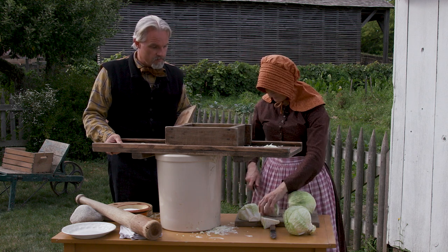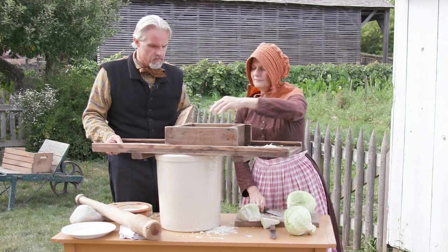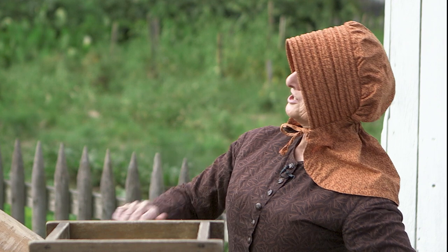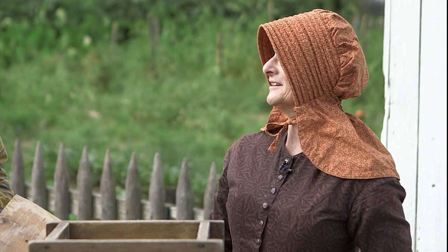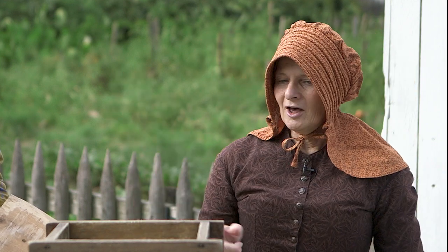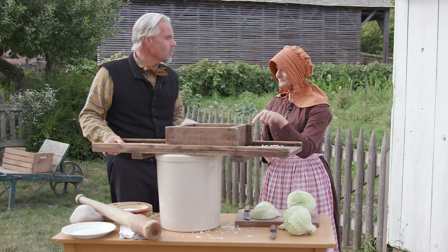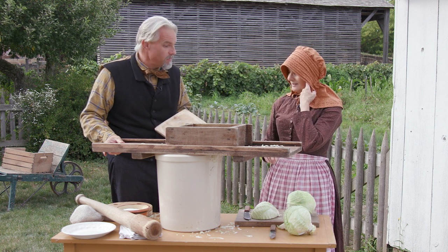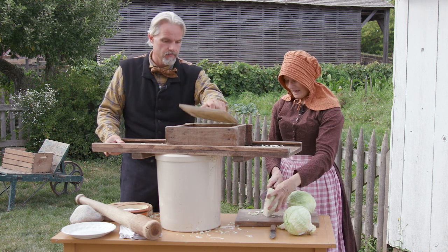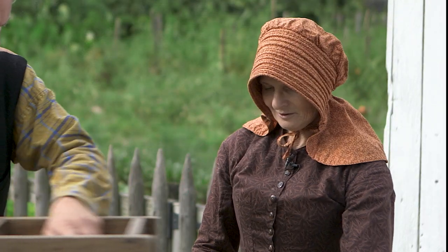Depending upon the size of the crock, if you're not doing a large crock, it doesn't take long and the folks around the house can do it. You also need to be cautious about sanitation — you made sure that everything was clean. Whether or not they knew about modern hygiene, they knew that the kraut had to be clean. That adage of a bad apple spoiling the lot: they knew that anything foreign that got in there would spoil it.